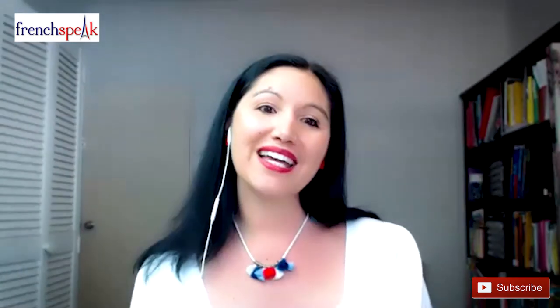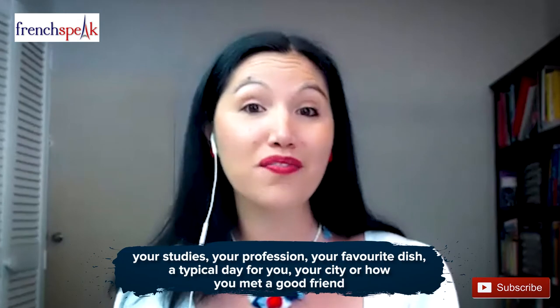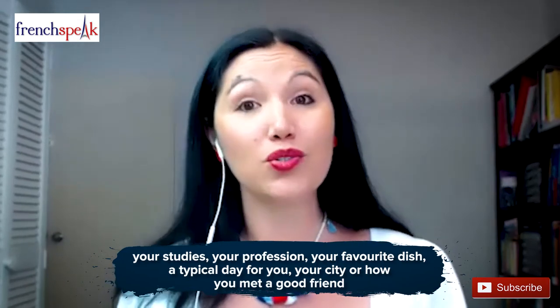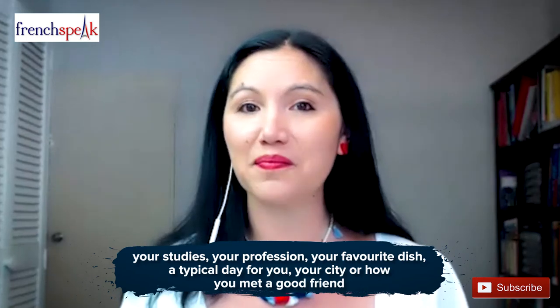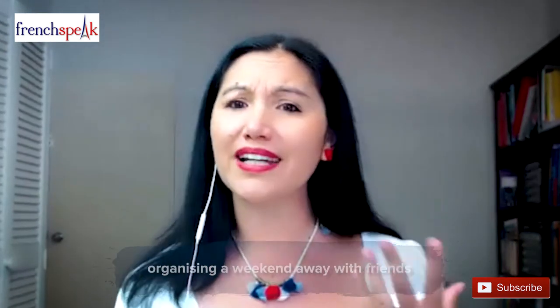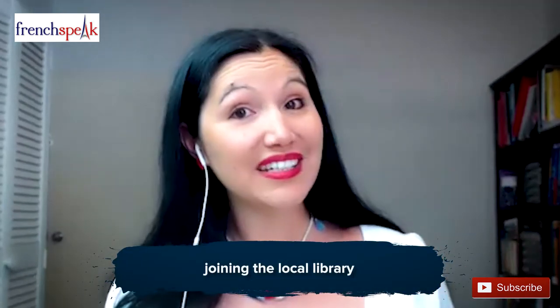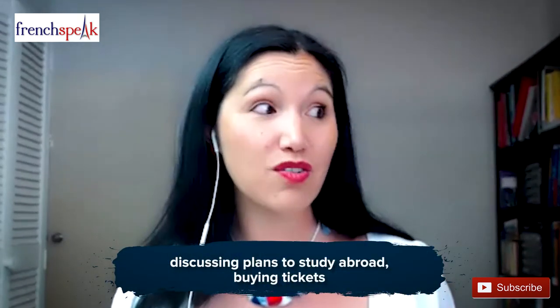For part two, it's usually around personal topics such as your studies, your profession, your favourite dish, a typical day for you, your city, or how you met a good friend. In the third part, the role play will have you pretending that you are sending a parcel at the post office, organizing a weekend away with friends, joining a gym, planning a party, joining a local library, opening a bank account, discussing plans to study overseas, or buying tickets.